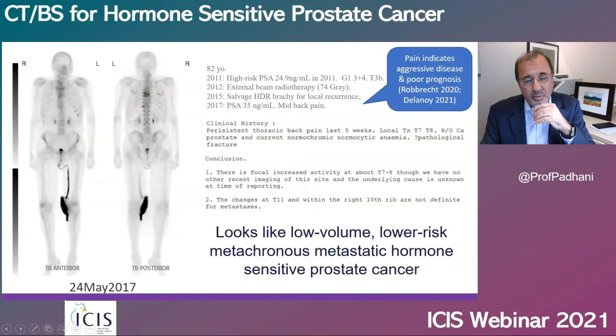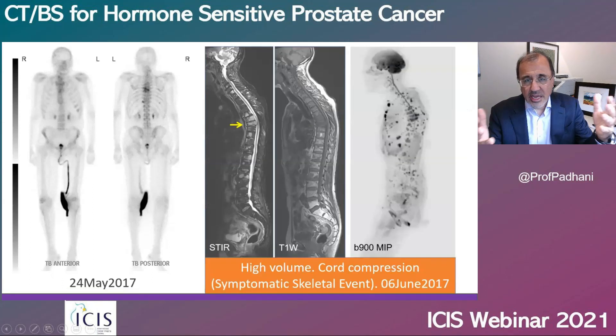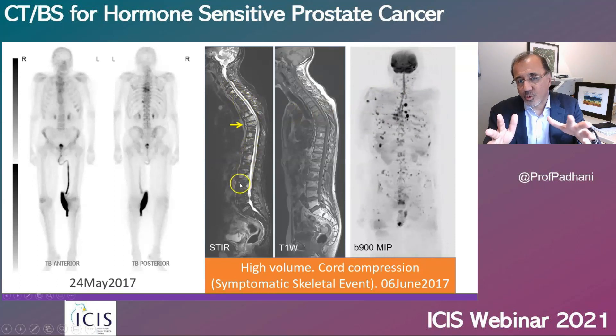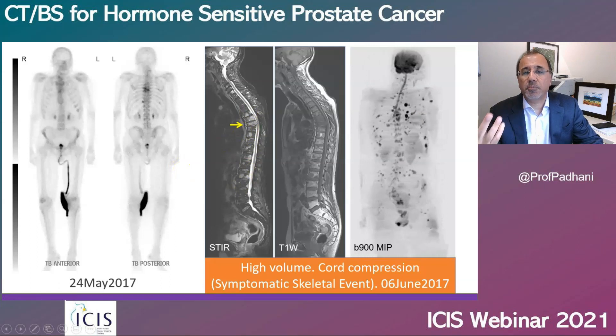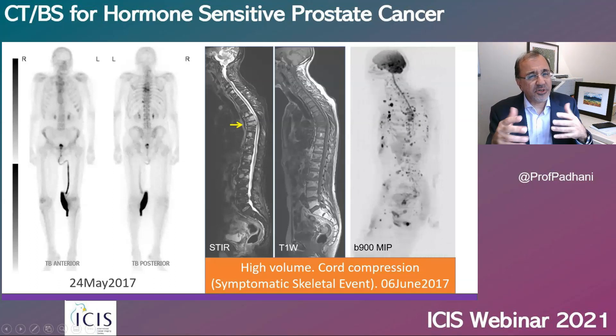Here's a typical example. A man presents with what looks like low volume, low risk, metachronous prostate cancer sometime after his primary therapy, but he has pain. The presence of pain indicates more aggressive disease and a poorer prognosis, and these are the very people who would benefit from next-generation imaging. He had a whole body MRI scan, which revealed high volume disease and spinal cord compression, which was then appropriately treated, and he went on to have chemotherapy also.